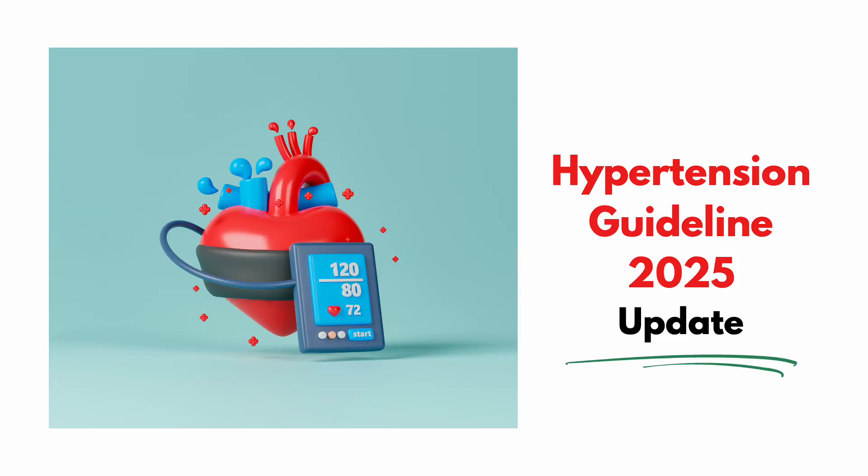Imagine a patient comes into your clinic with a blood pressure of 138 over 86. Last year, you might have managed them one way, but under the 2025 AHA-ACC Hypertension Guidelines, your approach could look very different. In this video, we'll walk through what's changed and how these updates will impact your practice.